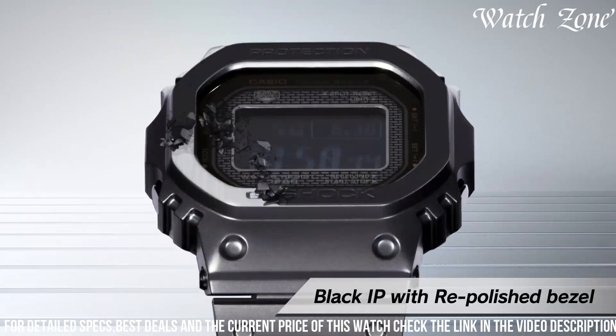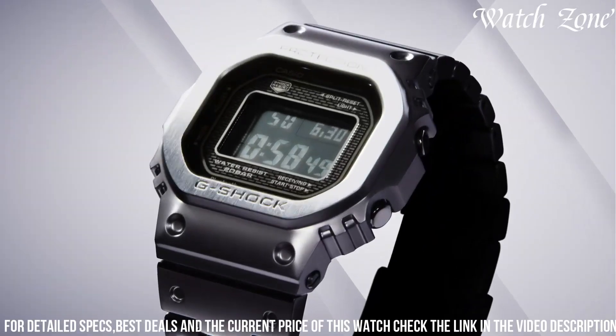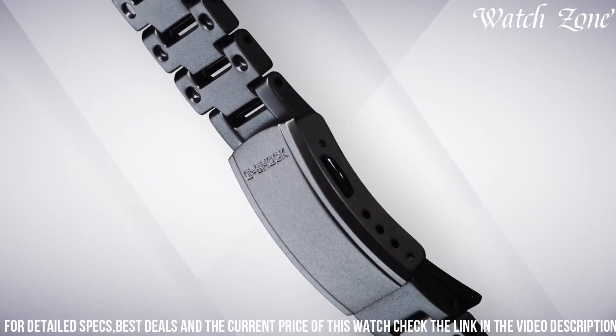With its timeless design and cutting-edge technology, the G-Shock Full Metal 5000 is the perfect choice for those who seek a blend of style and durability in their timepiece.